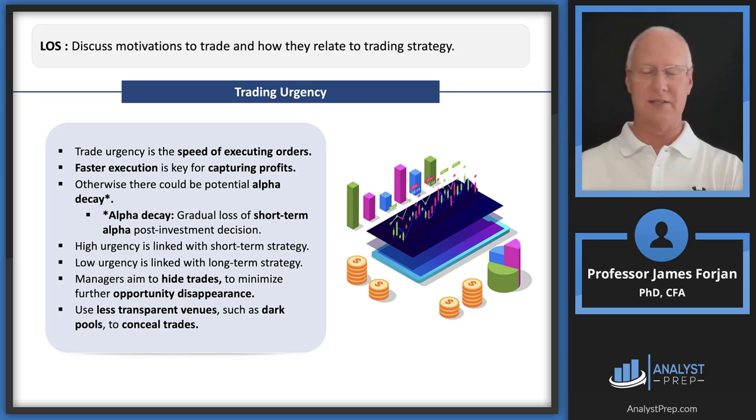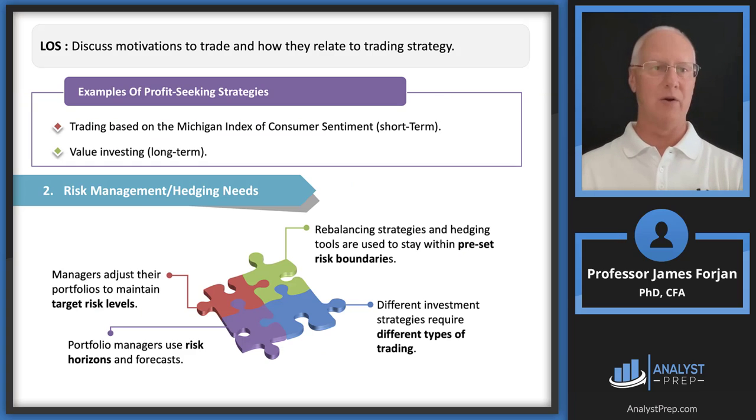Dark pools — only about 20 years old — are fascinating. Every investment banking firm has its own dark pool where they match orders internally. They know what's going on inside, but we don't. That's why they're considered less transparent. So with trading urgency, we want fast execution but we don't want to reveal the size and direction of our trade.